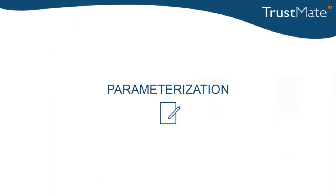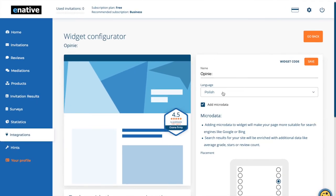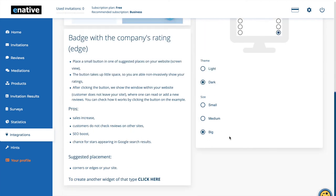All of the previously mentioned widgets allow for parameterization. TrustMy widgets can be adjusted in multiple ways. You can change their size, adjust the language, placement, style, and the browsing speed in case of the Ferret widgets.